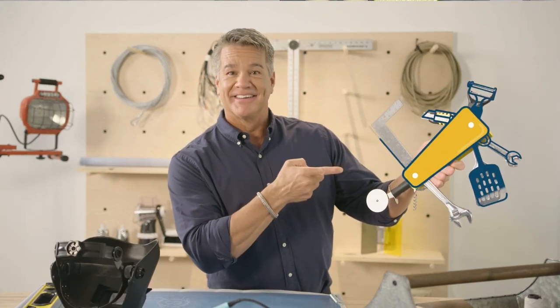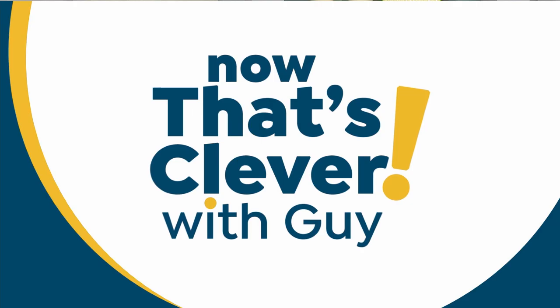Welcome back to the show — Now That's Clever. I'm Guy. What I love about this show is that we've got so many really cool items and people who come in with wonderful ideas from our big find.